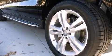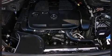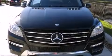Mercedes-Benz prioritized comfort and style by including power front seats, a built-in garage door transmitter, a trip computer, a power liftgate, and one-touch window functionality.